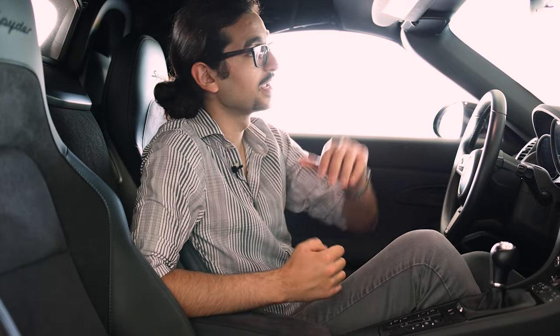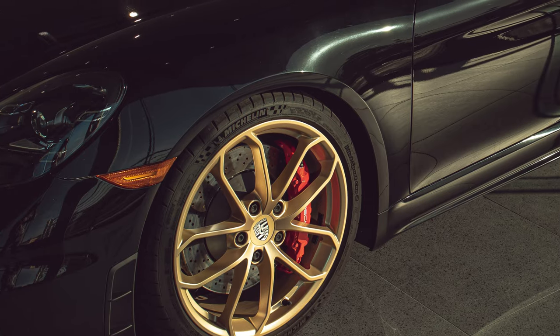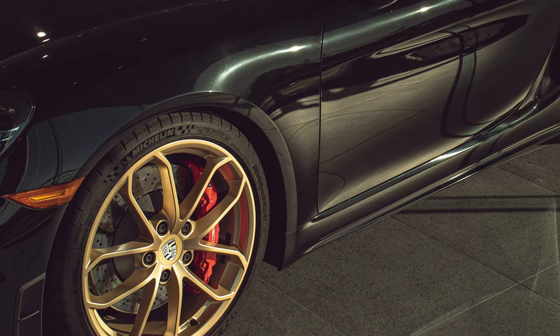The frunk gives you a decent amount of storage space and the trunk gives you a little bit more. So if you're going on a long journey with a passenger, there's plenty of space to get your luggage in and have all your basic amenities when you arrive.